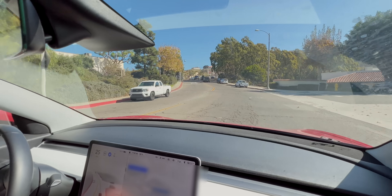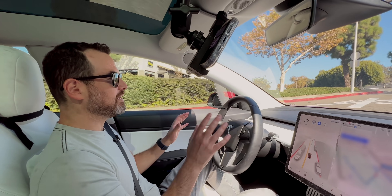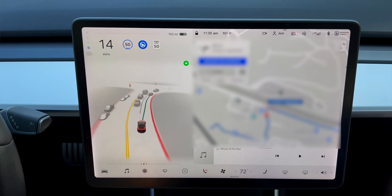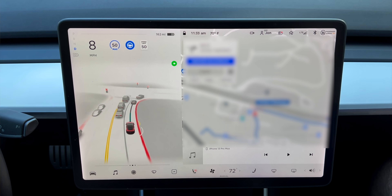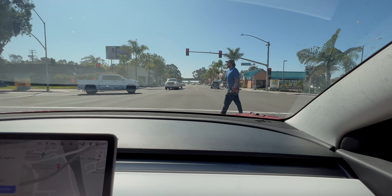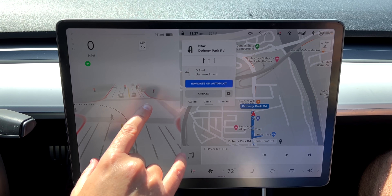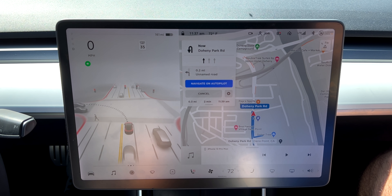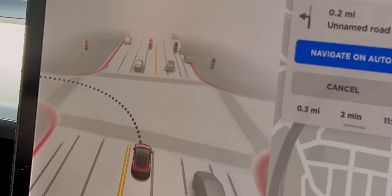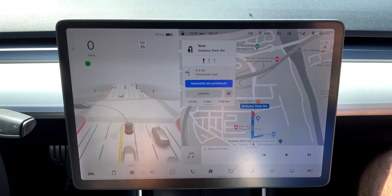I've had the full self-driving beta now for coming up on three weeks, with several updates that have come in. To me, the coolest part is the visualizations — being able to see what the car is seeing. You have a pedestrian walking across the street, cars turning, and it's even showing that it's a truck. You can clearly see one, two, three, four traffic signals up ahead. It's showing this stuff in pretty much real time, differentiating between pedestrians and cars versus trucks, and doing a really admirable job of that.